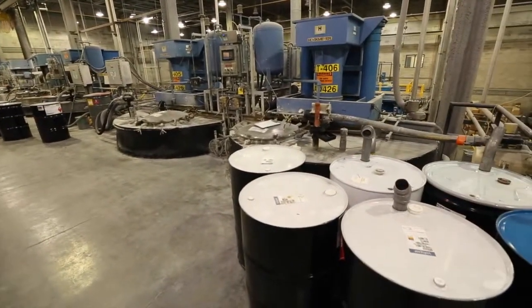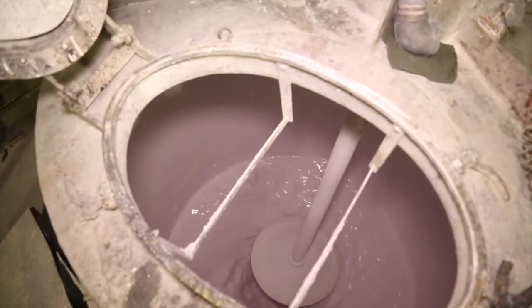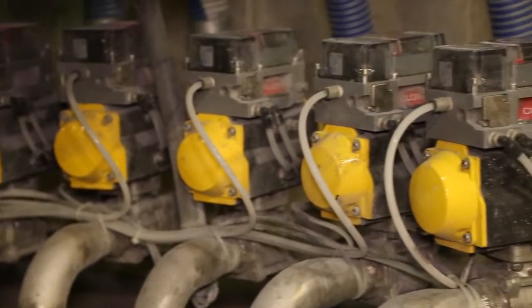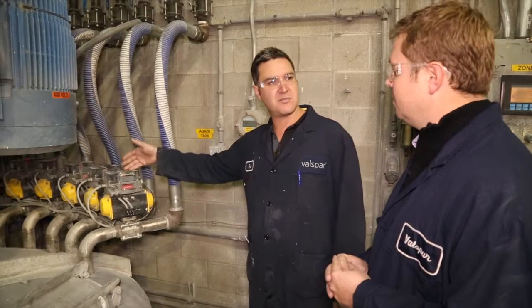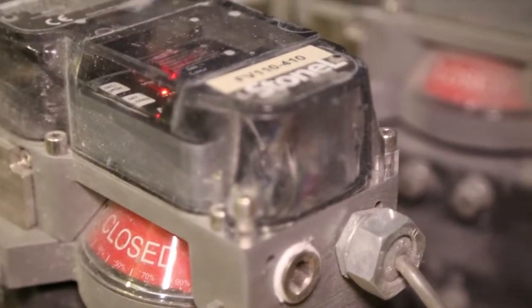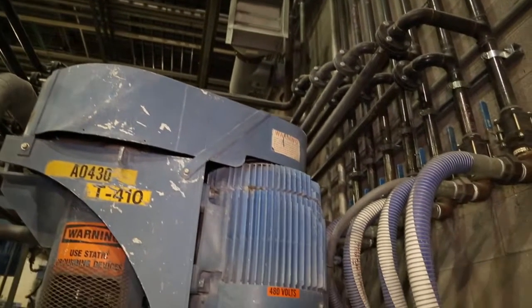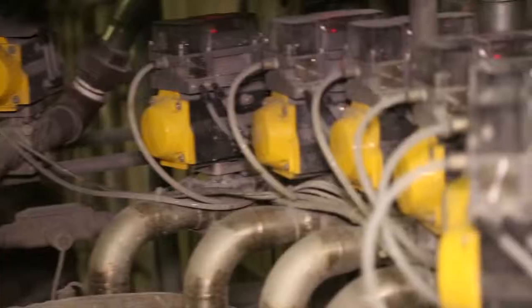It's cut down our cycle times from 12 to 14 hours down to about four hours for a typical batch. It's also helped consistency — when we make a batch one time and repeat it, we're getting consistent color and gloss. Each one of these valves represents a resin transferred from the bulk system, all computer controlled. If we need 500, 600, or 1,500 pounds of a particular resin, the computer system automatically takes control and measures precisely with a mass flow meter directly into the batch.